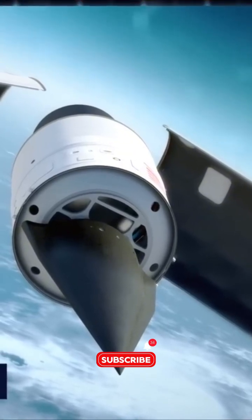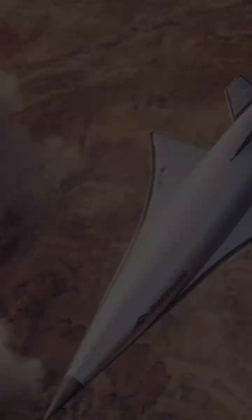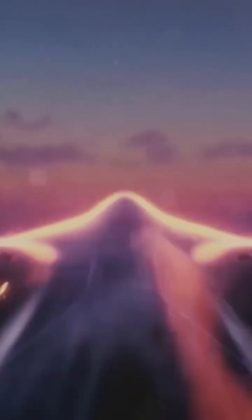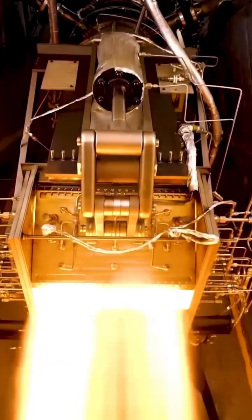Now, onto the juicy details. The SR-72 builds on the lessons learned from the HTV-2, and if all goes as planned, the SR-72 might be in service by 2030, revolutionizing the aerospace industry. But the real question remains — what will power this beast? With a combination of a turbine engine and a dual-mode ramjet, the SR-72 aims to reach unmatched speeds.